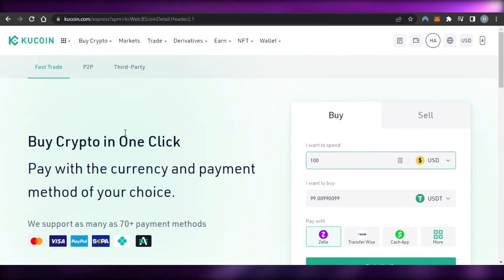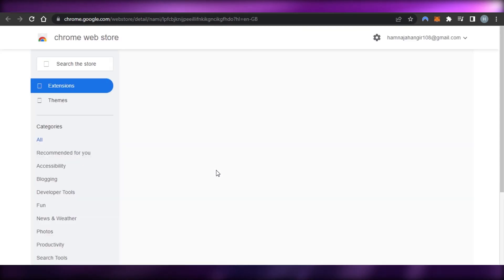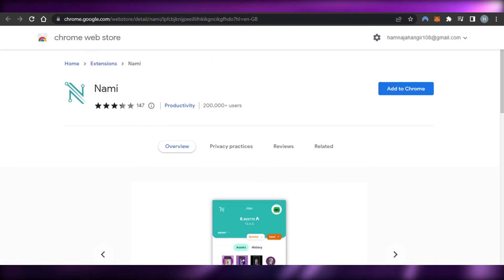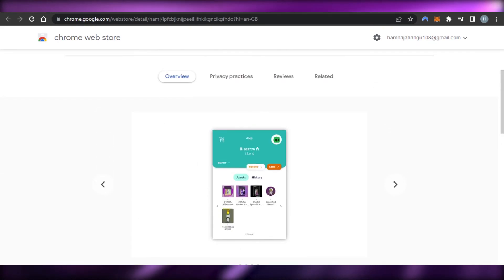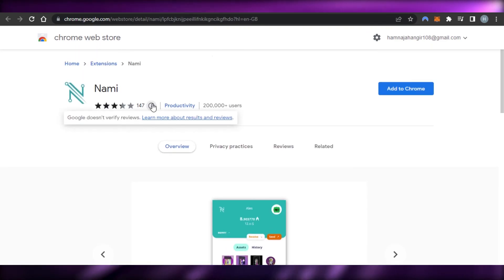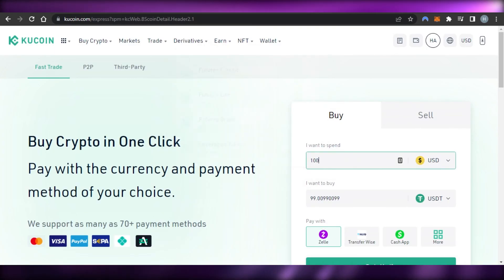Now I want to show you one other thing about Cardano — getting a Cardano crypto wallet. If you want to store your crypto or connect your wallet to a Cardano NFT marketplace, you can get a Nami Wallet. Just go to namiwallet.io, click on 'Add to Chrome' in the Chrome Web Store, and create an account. This will give you a Cardano wallet. It's a great extra tip for anyone who wants their own Cardano wallet.